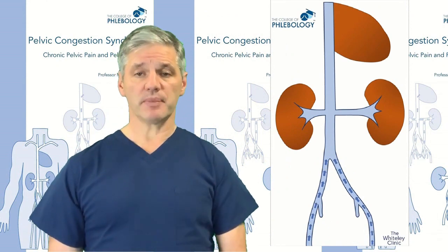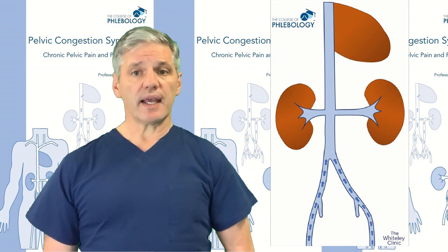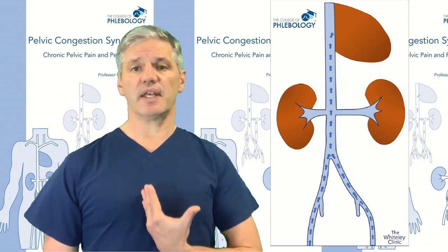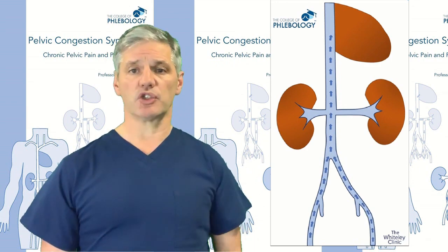Venous blood takes blood from the periphery, from your feet and legs, back up towards the heart — and of course that's going against gravity. Venous blood is pumped against gravity up through the veins, through the iliac veins, which join together near the belly button to become the inferior vena cava. The inferior vena cava then goes up into the right side of the heart to take blood through to the lungs to be re-oxygenated. Although those are the main veins, there are some others you need to understand to get your head around pelvic venous congestion.